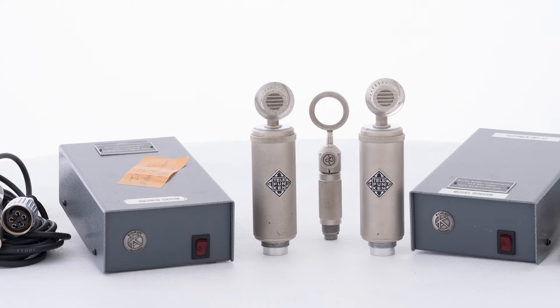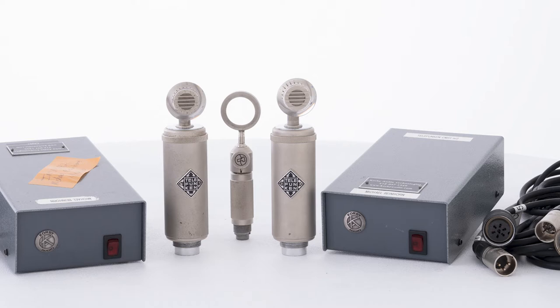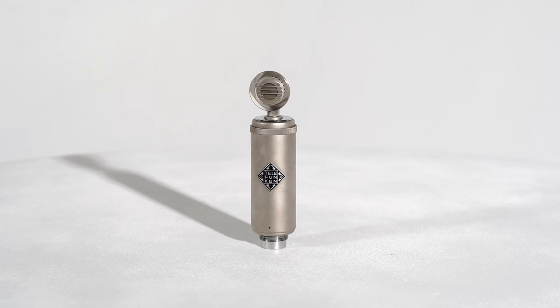Well, lo and behold, I plugged the mic in and brought the fader up. I was in shock, because this mic has got an amazing transient response. It's very good at capturing the entire picture of what an instrument is doing.